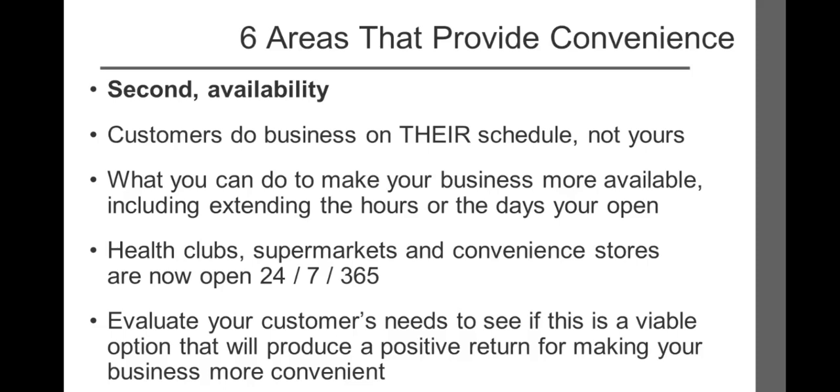If you're a financial planner, would changing your hours to include Saturday mornings or Tuesday evenings help clients who work Monday through Friday? If your business involves customers dropping something off to you, consider offering something as simple as a drop box. Many businesses rely on drop boxes as an integral part of their business, such as rental car companies, photo finishing, dry cleaners, container shipping, and auto body shops that ask you to leave your keys after hours.